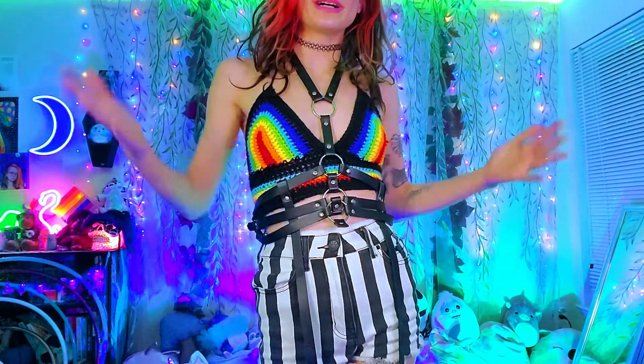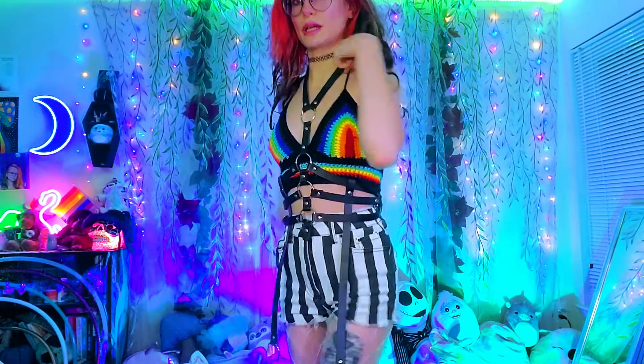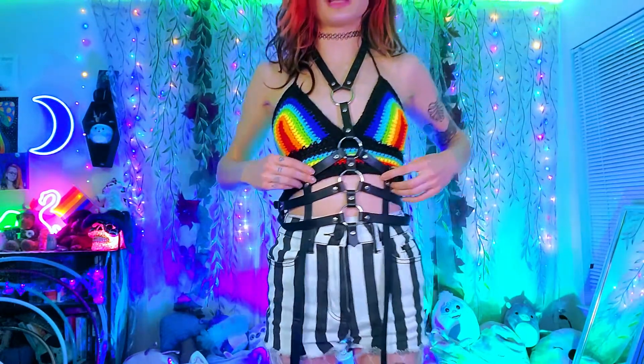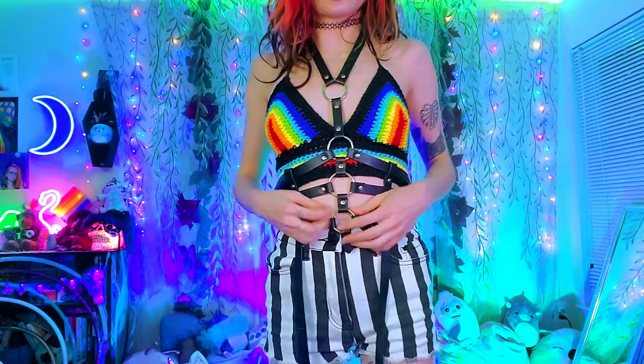I'm also wearing a really funky harness, as you can see. There's kind of a lot going on here, but you buckle it at the neck and behind here and the rest of it just stays how it is. These pieces do move around so you can adjust them where you want — I like them in the middle. These rings are kind of funny; I kind of want to hang something from them. I can imagine wearing this and just hanging my keys and all kinds of stuff from it. It's super fun — it's like a cage harness.